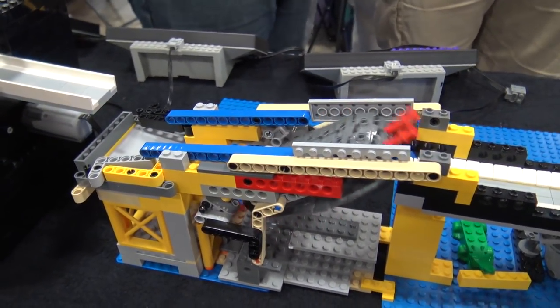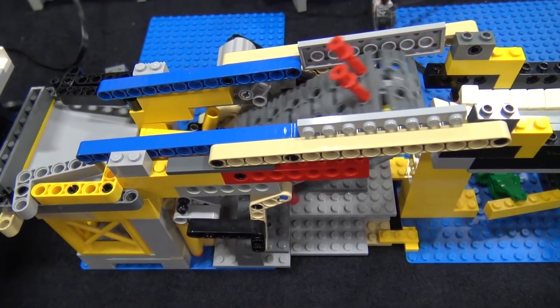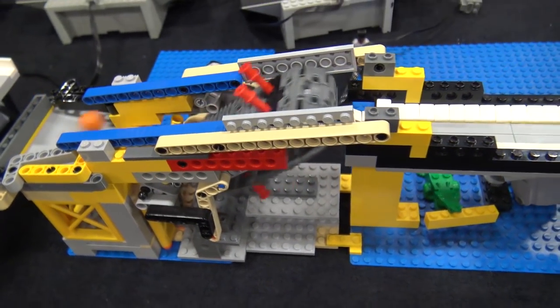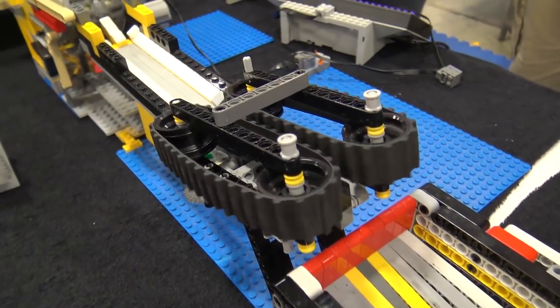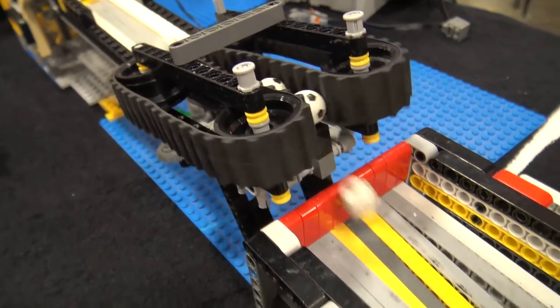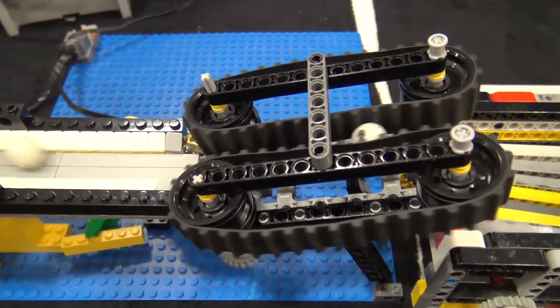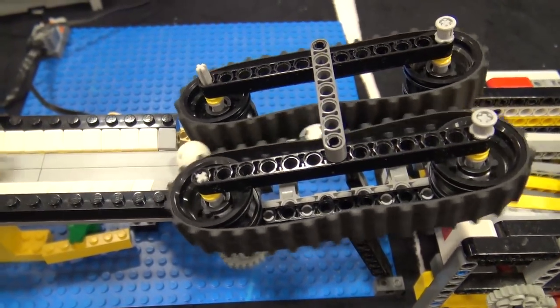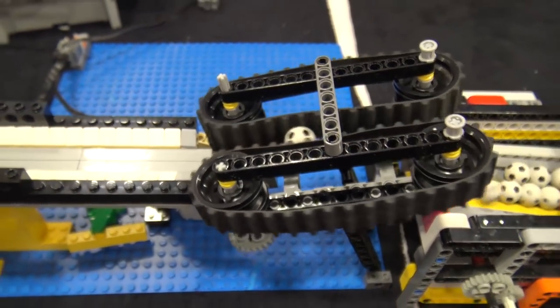On to the next module, which has a simple conveyor and then a pair of rotating belts to squeeze the balls and squish them out. These treads are difficult to work with for GBC, and this is an ideal solution — squeezing the ball between a pair of them to move it along. It took a long time to get it right.